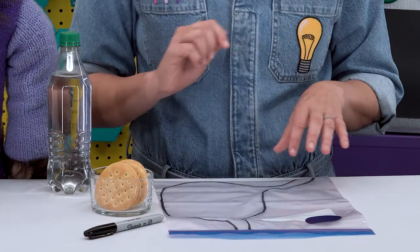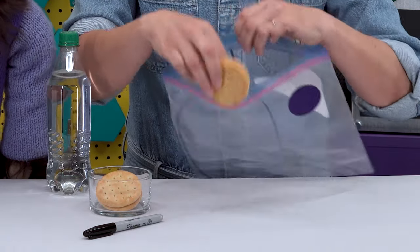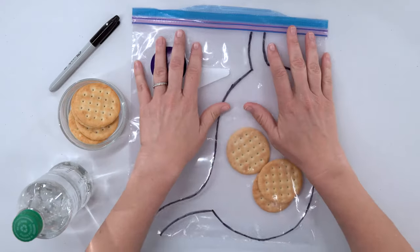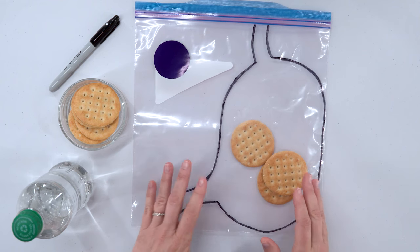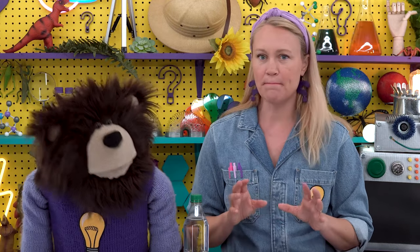Are you ready? Let's begin! First, you're going to draw a pretend stomach on the bag — I've already drawn mine using a permanent marker. Then we are going to fill up our stomach with crackers. Let's add three crackers right into the stomach like that. Do you see how the crackers look like they're sitting inside the stomach? The stomach has two ways of breaking down food. The first way is by physical movement — the stomach moves and mixes the food to break it down.